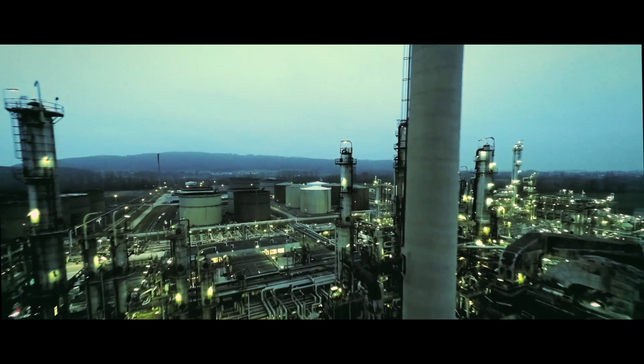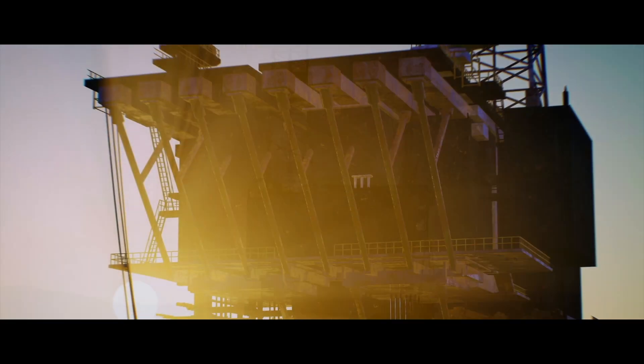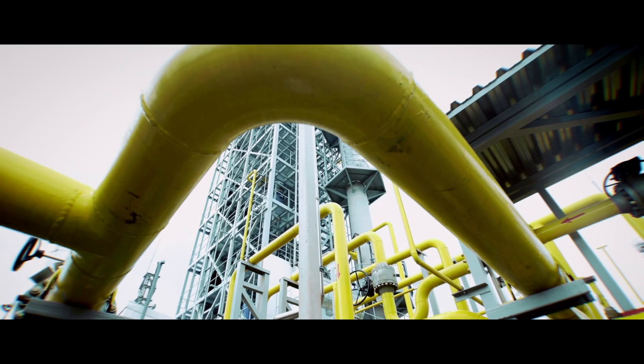Dutch Filtration, worldwide partner in filtration solutions for the upstream oil and gas market and process industry.